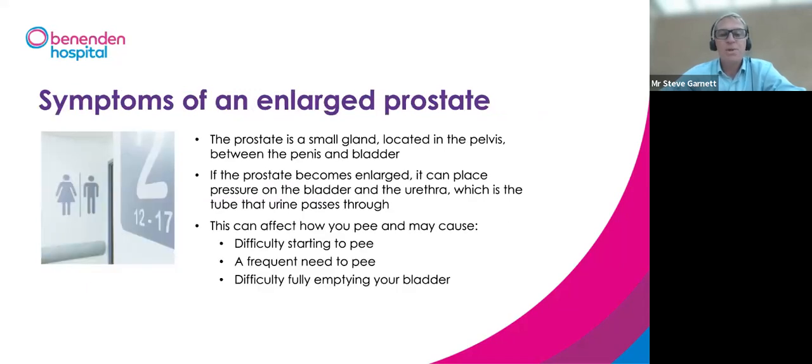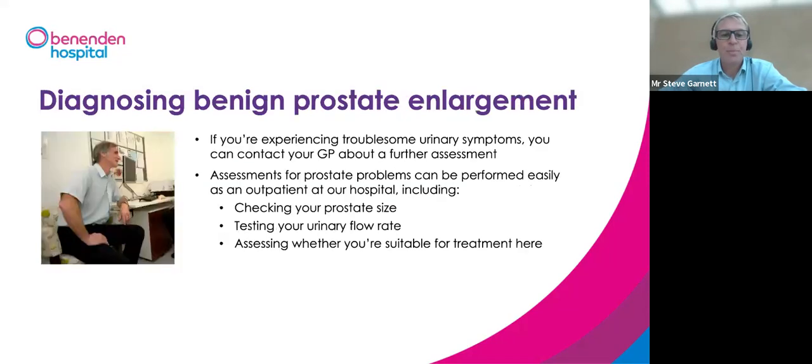The prostate is normally a small gland situated just underneath the bladder, deep in the pelvis between the bladder and the penis. As it enlarges, it blocks the outflow by squeezing and compressing the urethra. This can cause difficulty starting to pass urine, going more often, poor flow, difficulty emptying the bladder, getting up more at night, and over time, urinary urgency — having to rush to the toilet.